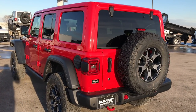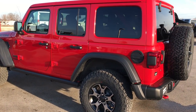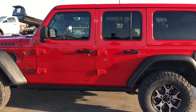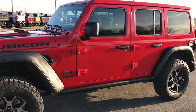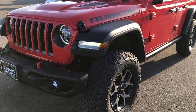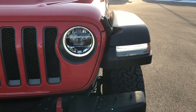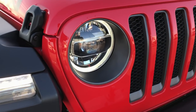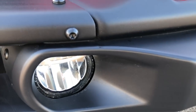This particular Jeep is the Rubicon package. It does come with the steel bumper package, which is a neat deal. You used to always have to get the Hard Rock or one of the special editions to get the steel bumpers, but now they just make it a package — if you want the steel bumpers you can just add those. This one has the LED lighting group. You'll notice the running lights in the front fenders, LED lights on the ring, LED headlights, and LED fog lights.